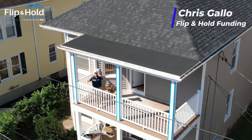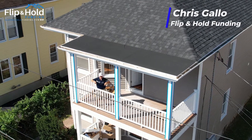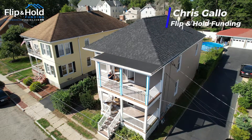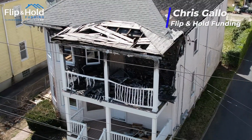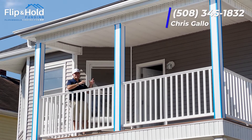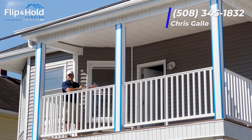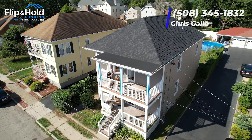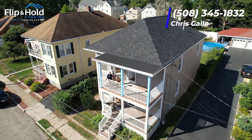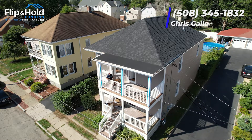What's up everybody? Chris Gallo from Flip and Hold Funding back down here in New Bedford to check out this recently renovated fire job. Do you remember what this baby used to look like? I'm so excited to be down here to see the finished product all put back together, looking 99.9% ready for this baby to be listed and sold. Why don't you come on in with me and let's see what's happened on the inside.